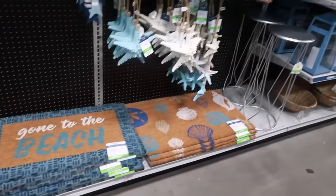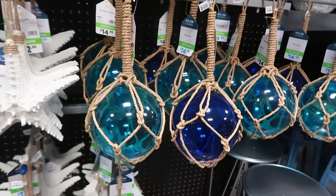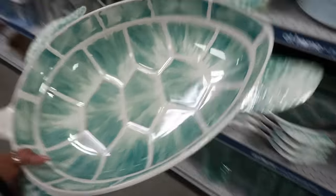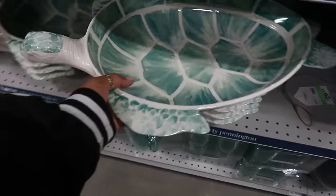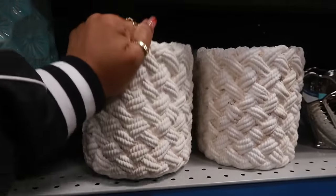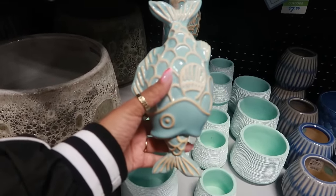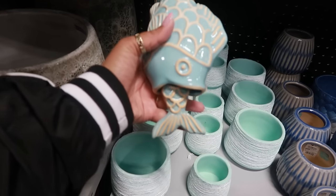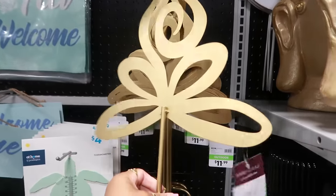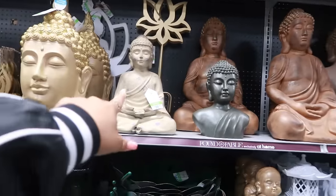Going to the Beach. This says wall decor — that is glass — $22. This is $20. A little wind chime for $13, I like that with the fish hanging. This is nice — a little yard stake. This is $60. You have a few different ones. $39.